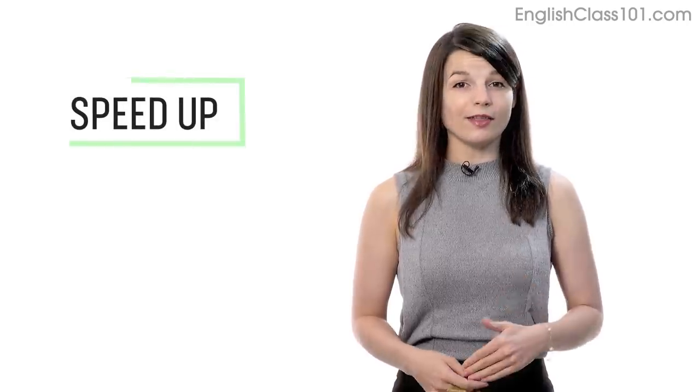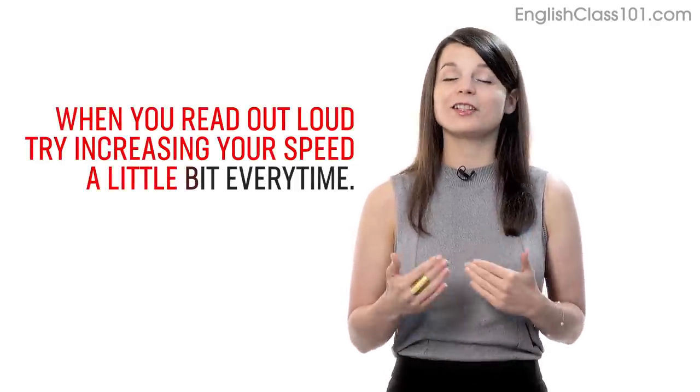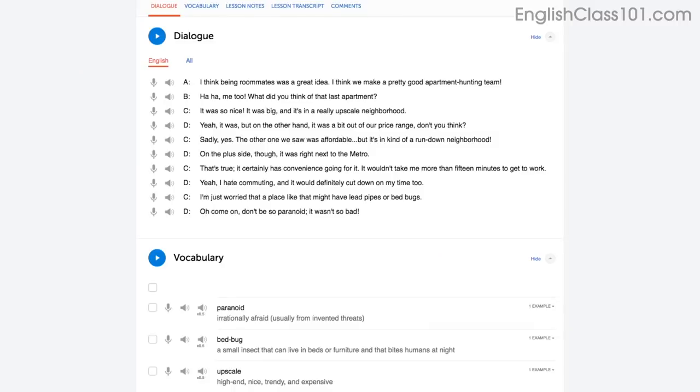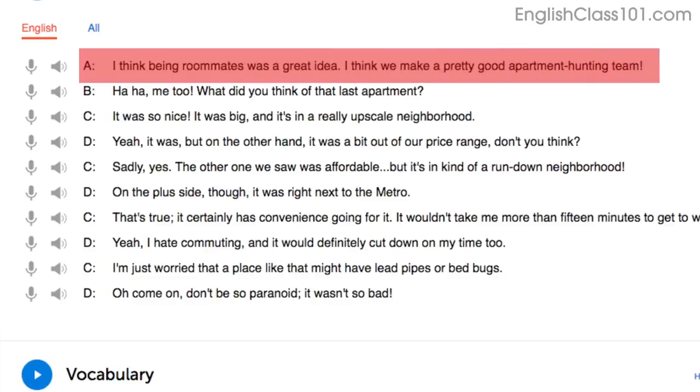Number 3: Speed up your reading to speed up your speaking. Being able to speak without thinking is a sign of language mastery. If you're talking to a native and can respond quickly, they'll assume that you're fairly fluent. When you read out loud, try increasing your speed a little bit every time. Start by reading with the dialogue tool. You'll read the first line slowly at first — that's okay. Reread it. On your second try, you'll read a little faster. On your third try, you'll be at a native speaker's speed. Being able to read phrases out loud and fast will help you speak fast.